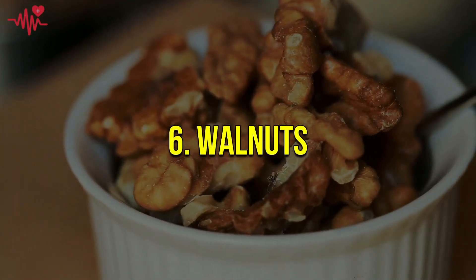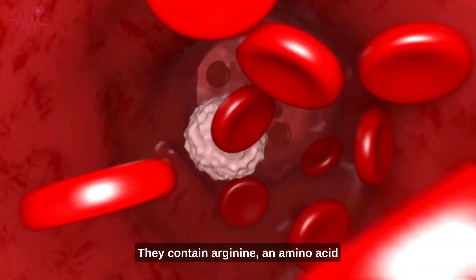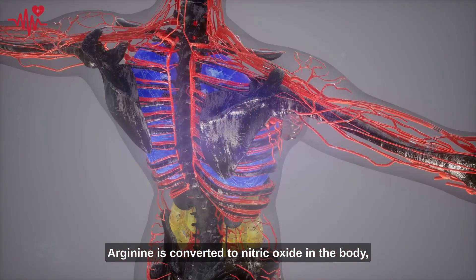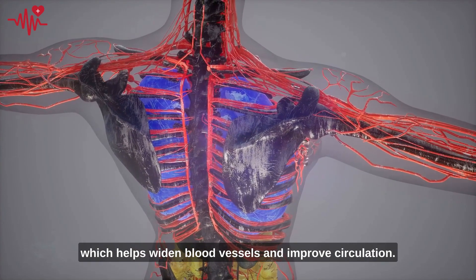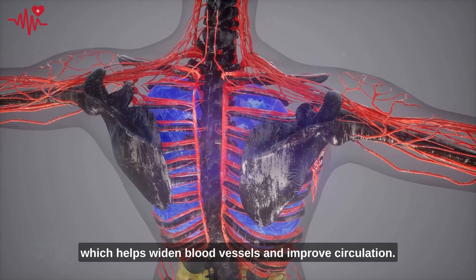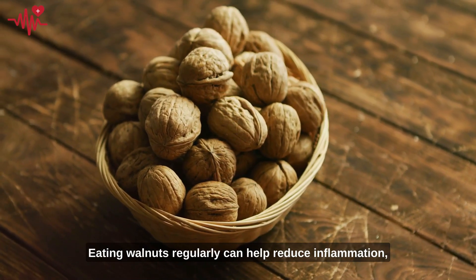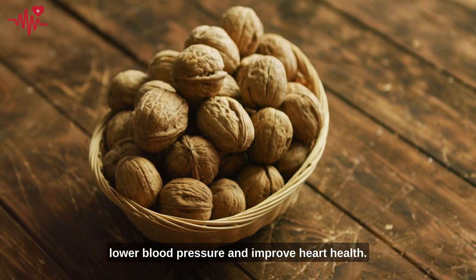Number six: walnuts. They contain arginine, an amino acid that helps improve blood flow. Arginine is converted to nitric oxide in the body, which helps widen blood vessels and improve circulation. Eating walnuts regularly can help reduce inflammation, lower blood pressure, and improve heart health.